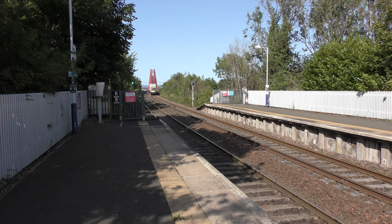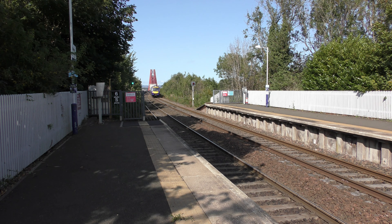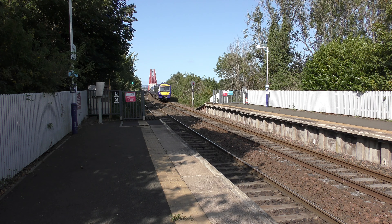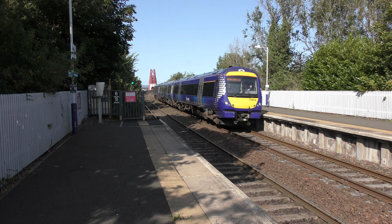Now this is 2G57, the 1352 ScotRail service from Cowdenbeath to Edinburgh, with 170414.